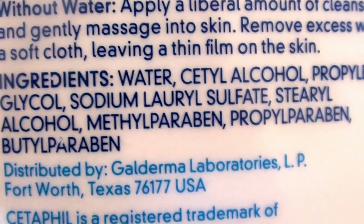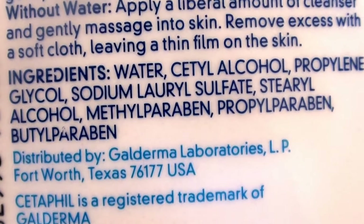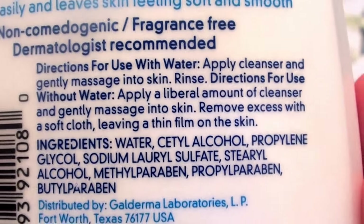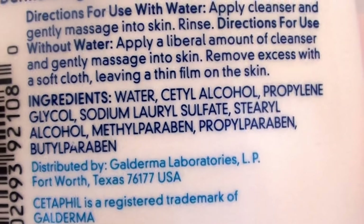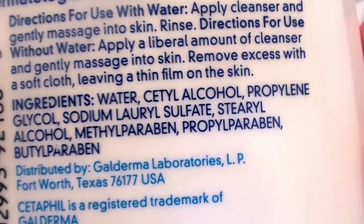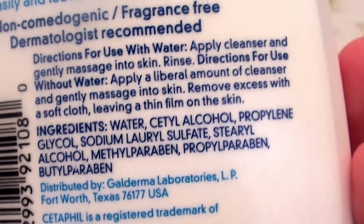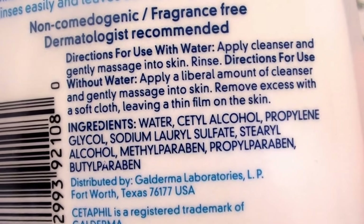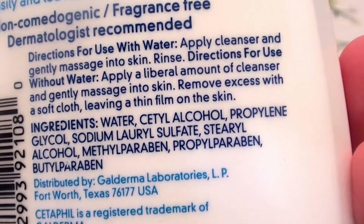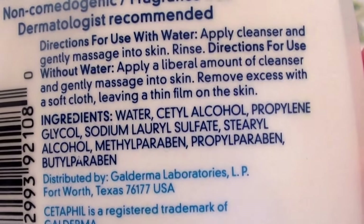Propylene glycol, sodium lauryl sulfate, alcohol, tons of parabens. As we all know, parabens are not a good thing — they act as endocrine gland disruptors and they could wreak havoc on your hormones and your endocrine system as a whole. And not only that, anywhere between 60 and 90% of what we put onto our skin is absorbed directly into our bloodstream. Not looking good.